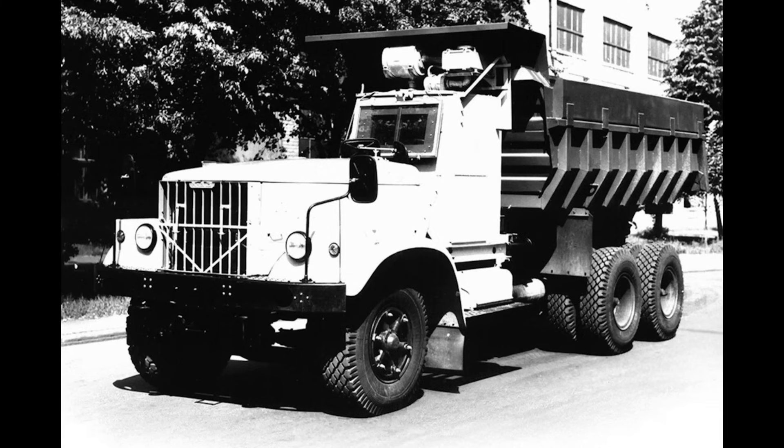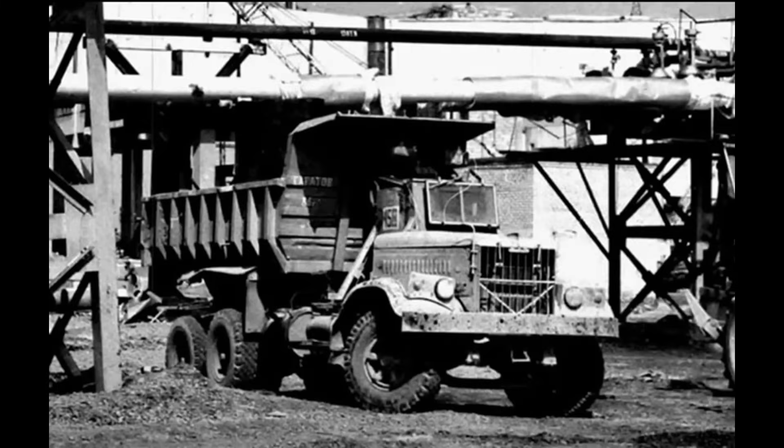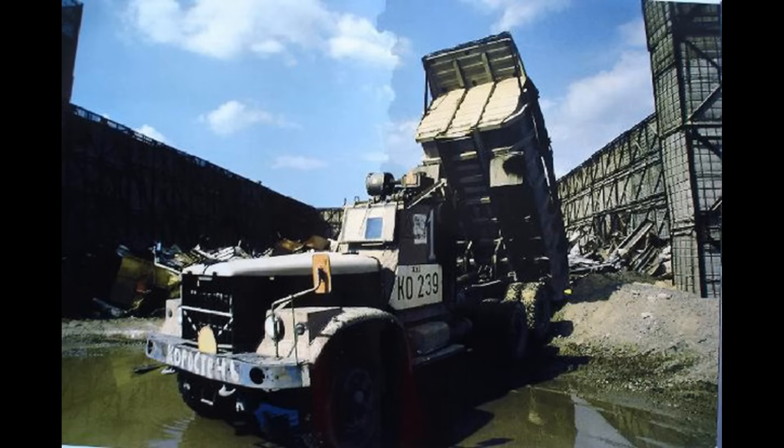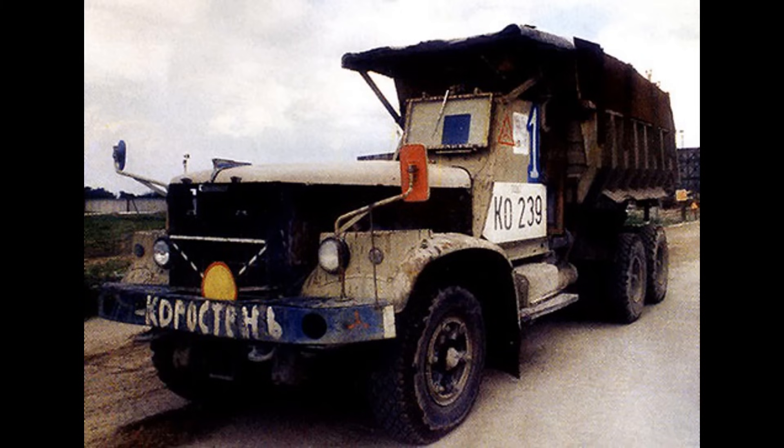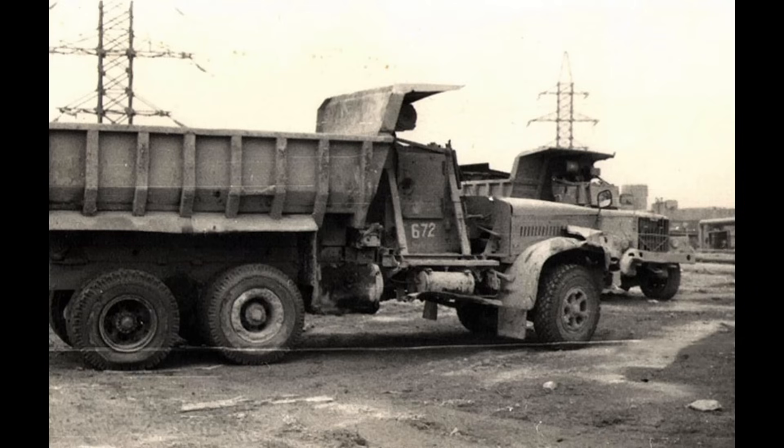As for our hero today — the KRAZ with its sealed, lead-lined capsule — this was truly a one-of-a-kind machine. It wasn't pretty, it wasn't fast, but it accomplished a task no other vehicle could. It helped save the lives of those who worked in the very heart of the Chernobyl disaster. These trucks weren't built for parades or museum displays. They are a symbol of real sacrifice — the kind of heroism that rarely makes it into newsreels.